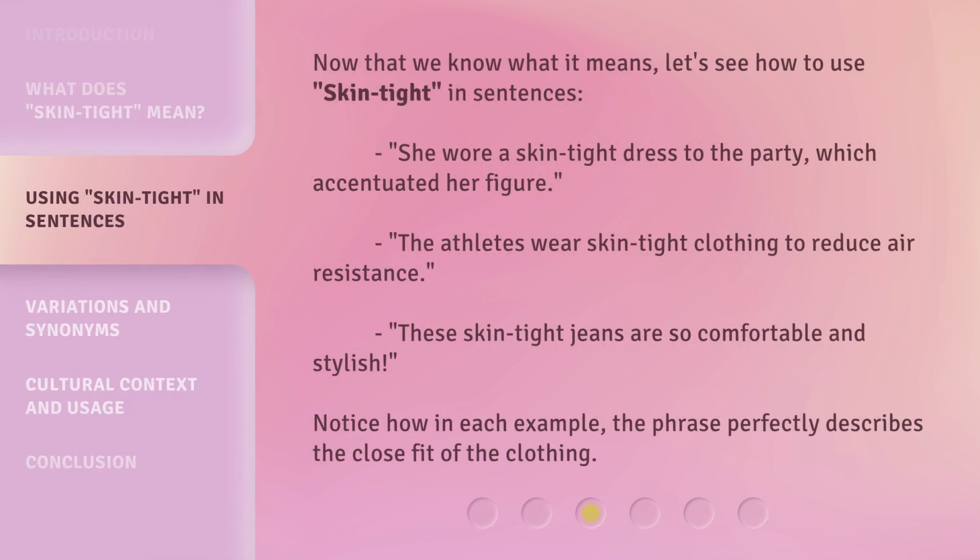Now that we know what it means, let's see how to use 'skin tight' in sentences. She wore a skin tight dress to the party, which accentuated her figure. The athletes wear skin tight clothing to reduce air resistance. These skin tight jeans are so comfortable and stylish. Notice how in each example, the phrase perfectly describes the close fit of the clothing.